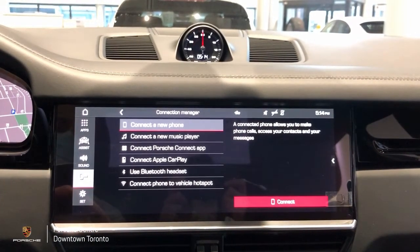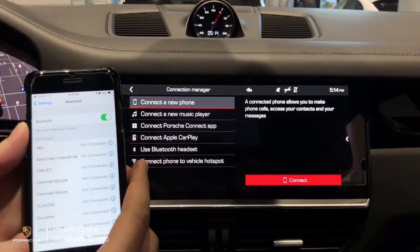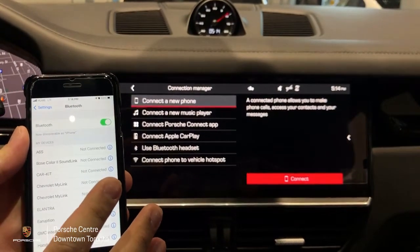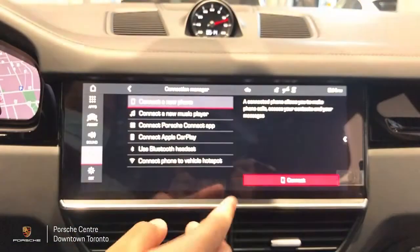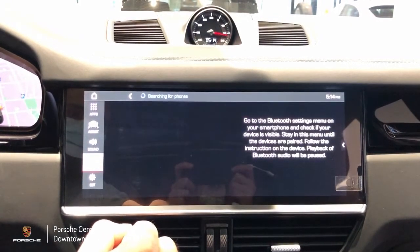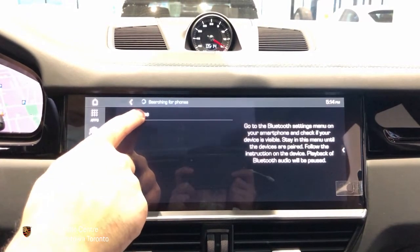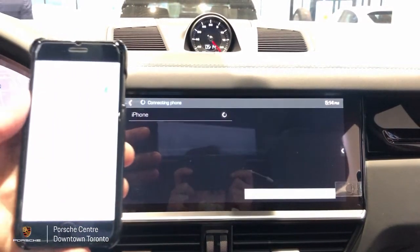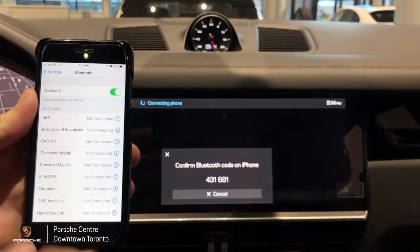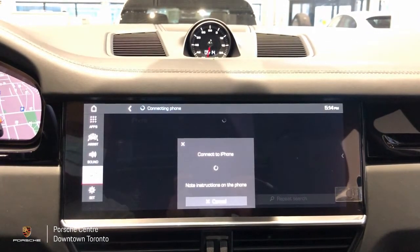Next you have to make sure that on your phone you are in your Bluetooth menu — not just on, you have to be physically in the Bluetooth menu. Once there you press connect and only then will the vehicle be able to find your phone. Once found, click here. Next you will receive a pairing code on your device, accept and that will connect your phone to the vehicle.